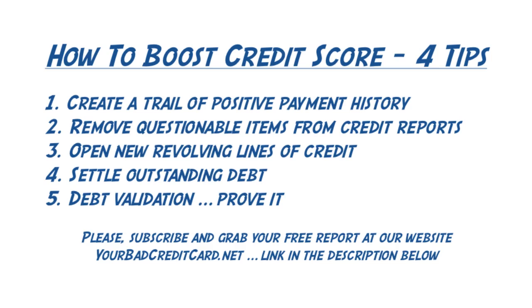Be intelligent. Don't just go and pay and hope that your credit's going to get better. It doesn't work that way.